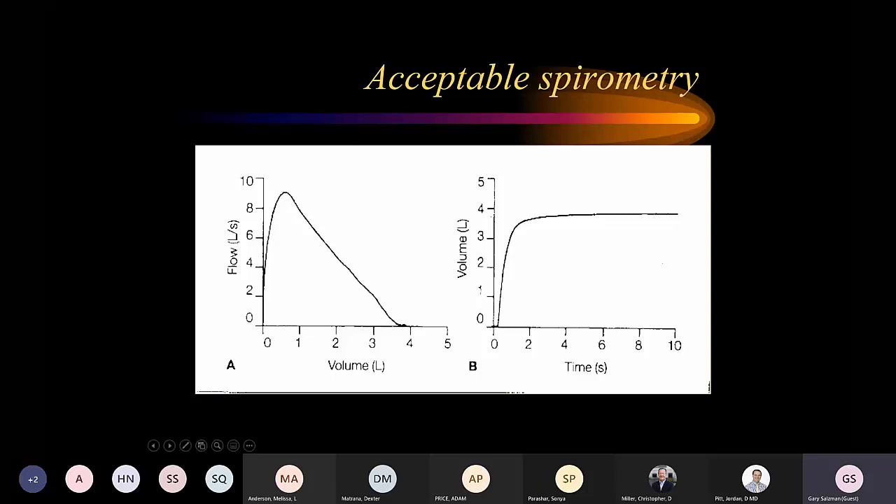The volume-time curve is also important. We want a rapid upstroke, a plateau, and at least six seconds of exhalation that is flat at the end. In patients with COPD, they may need more than six seconds to completely empty their lungs, and the line will continue to go up. Until it flattens, the test is not adequate. If the curve flattens before six seconds, that may still be acceptable, but if it is still rising when the patient stops, the test is inadequate.